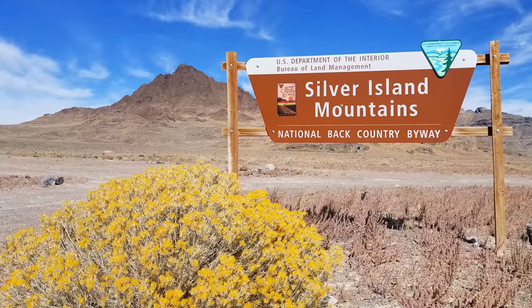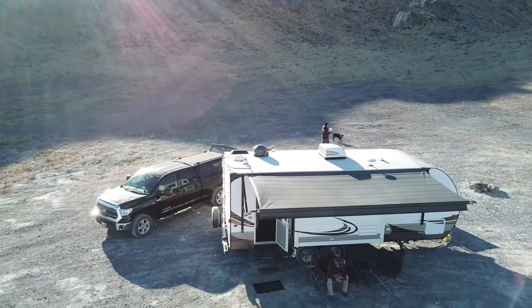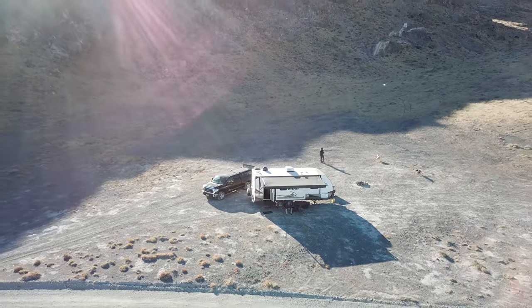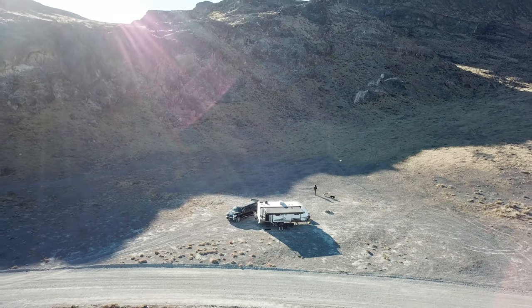We camped in a wonderfully secluded boondocking spot along the Silver Island Mountains National Backcountry Byway. The BLM doesn't let you camp right on the salt flats, but we were immediately adjacent to them, just to the west, at the base of the Silver Island Mountains.